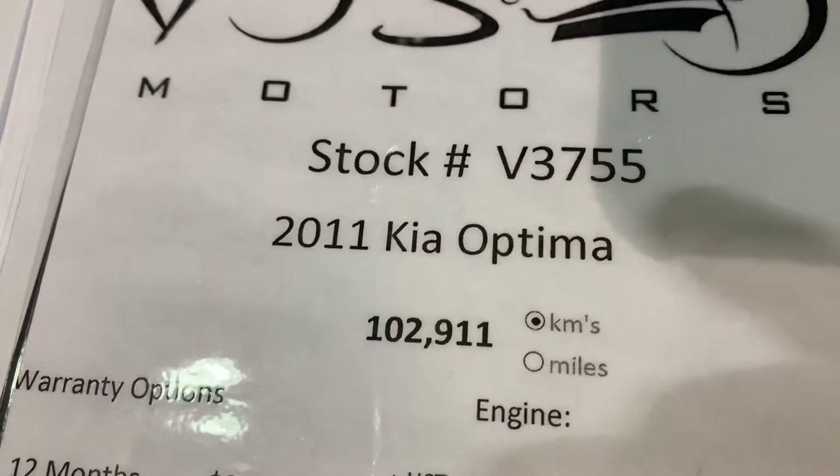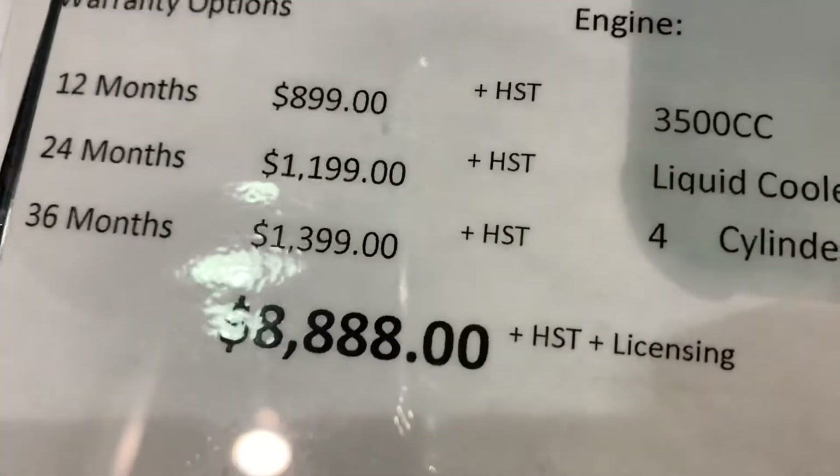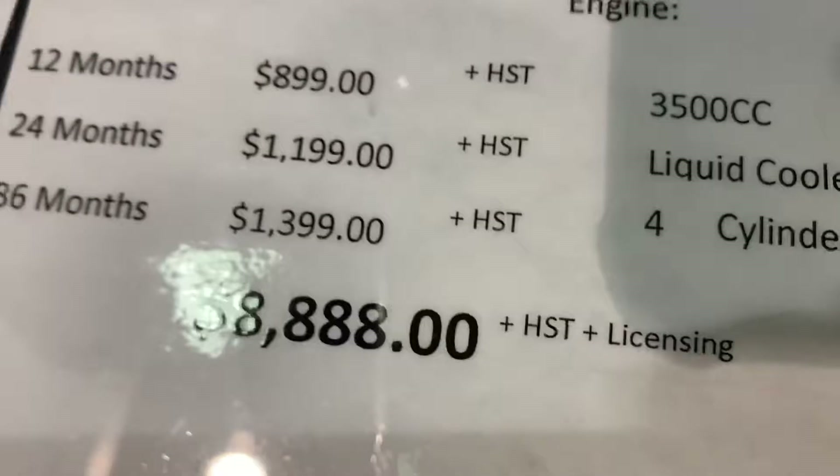One owner, 111 kilometers, and the price is OAD, OAD plus HST and license.